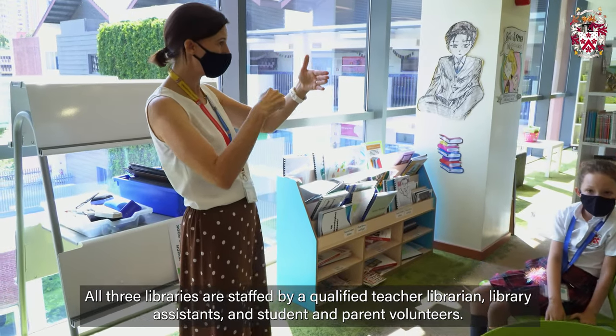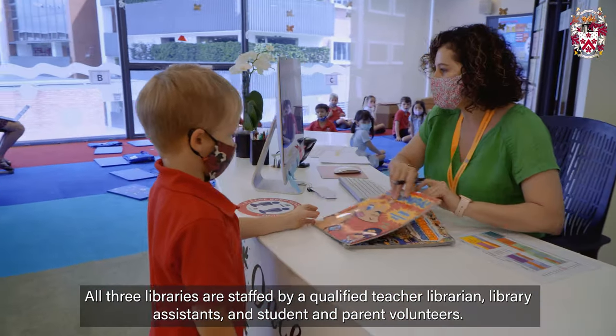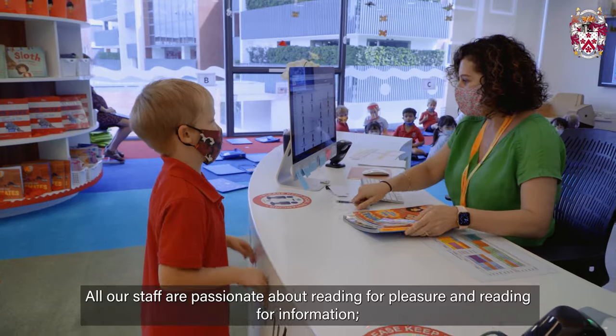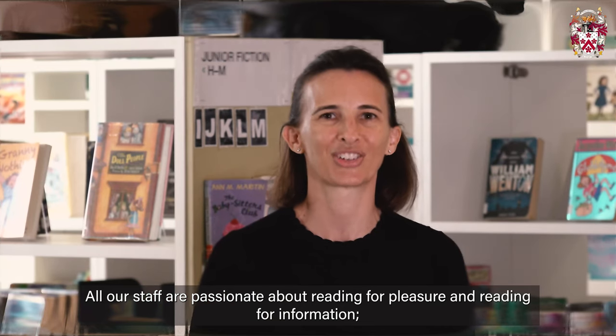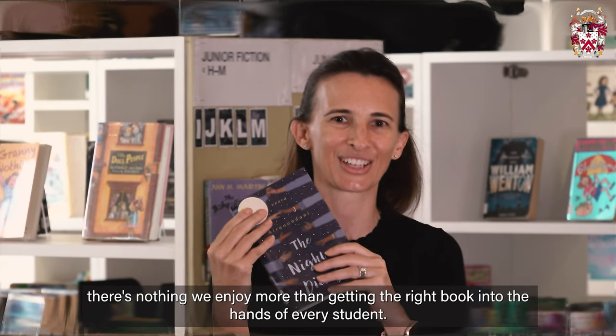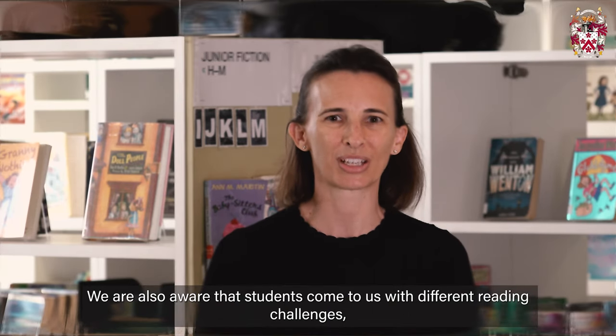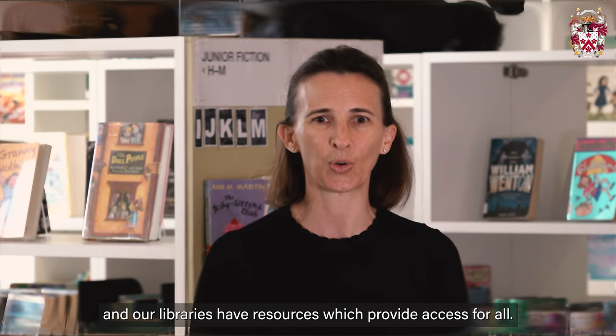All three libraries are staffed by a qualified teacher librarian, library assistants and student and parent volunteers. All our staff are passionate about reading for pleasure and reading for information. There's nothing we enjoy more than getting the right book into the hands of every student. We're also aware that students come to us with different reading challenges and our libraries have resources which provide access for all.